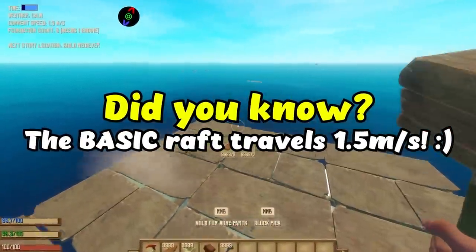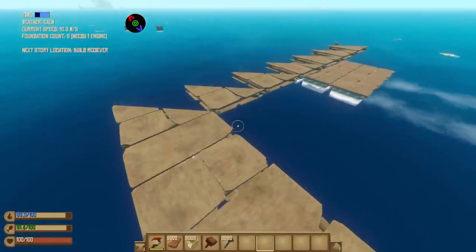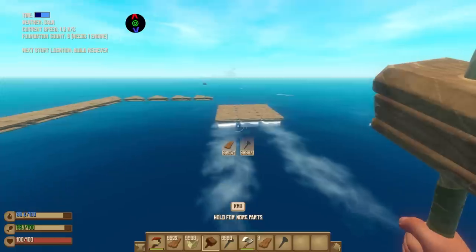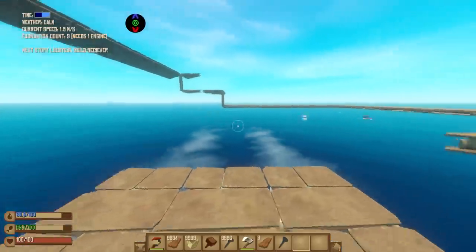Did you know the basic raft travels at 1.5 meters per second? Or that you can actually build a flying raft? Which doesn't count as foundation pieces, so we can make it really, really fast, because those nine pieces are the only thing slowing us down. And it gets even better if you want to go even higher. Well, that's just encouraged. I can't believe no one ever told me about this before — we can make a flying raft.